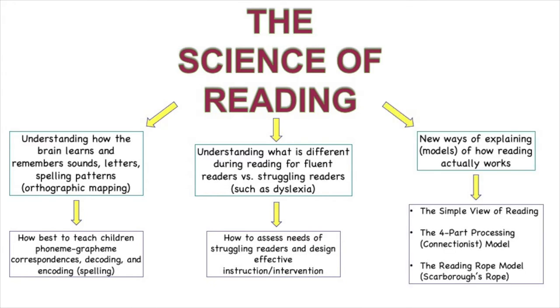We've learned so much about the actual process of learning to read and what happens while we read. As a result, researchers have come up with several different models of how reading works.